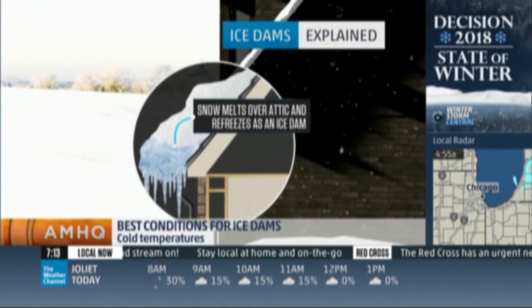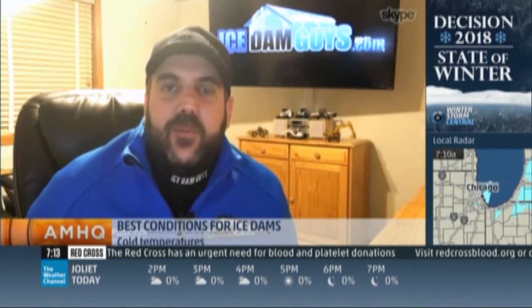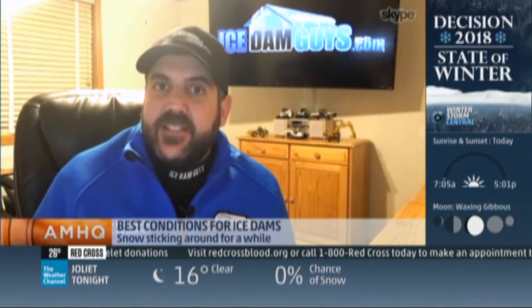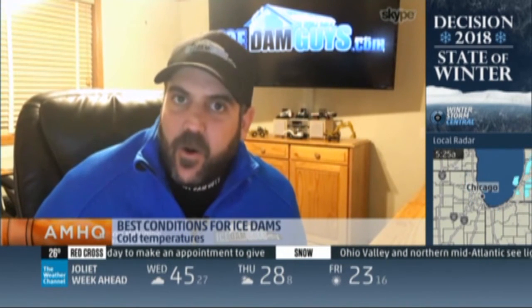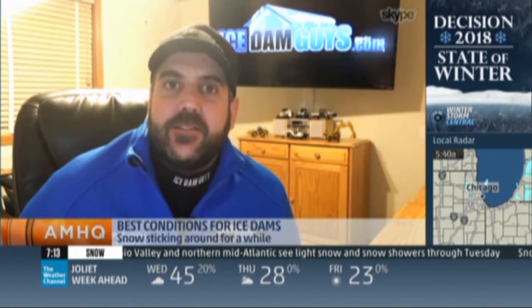Well, as that snow melts on the rooftop — sometimes from the sun or just ambient temperatures — but typically it's from a warm attic that warms that roof deck from underneath. And that snow just trickles down the roof, and as it hits that overhang where there's no heated living space beneath it, it's colder, and it freezes. And eventually that ice just builds up and up and up, creating a dam, which no longer lets the melting snow off the roof. It pools up, works its way under the shingles, and ends up in your house. And that's when people call us.